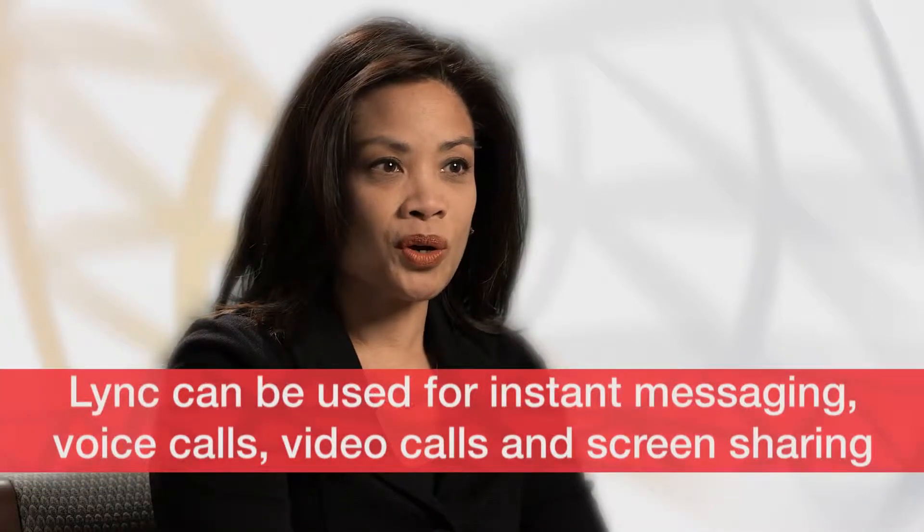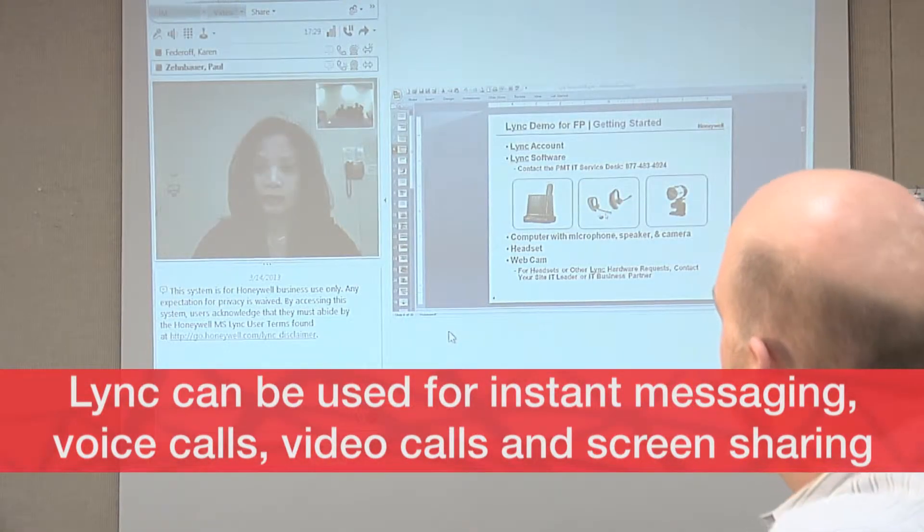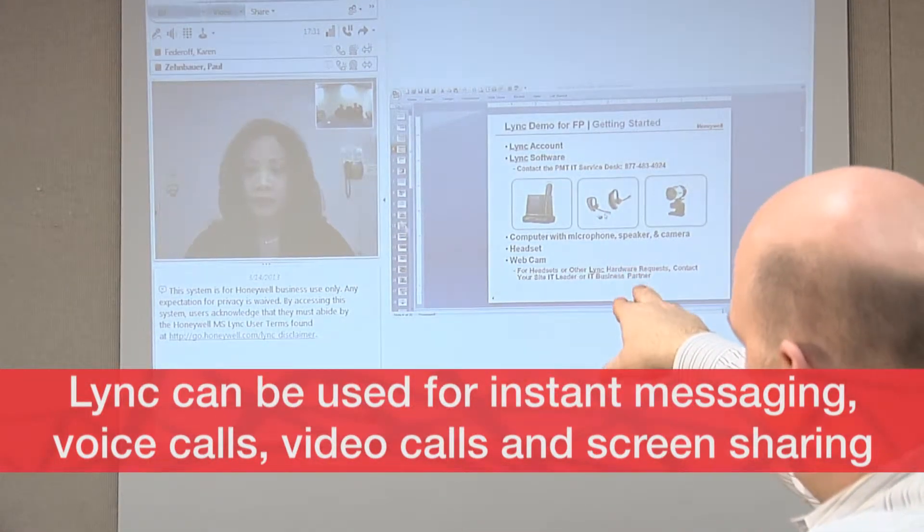Link is a collaboration tool. It's an easy way to connect with other people through your computer using instant messaging. You can place voice calls, you can place video calls, and you can share content on your computer.